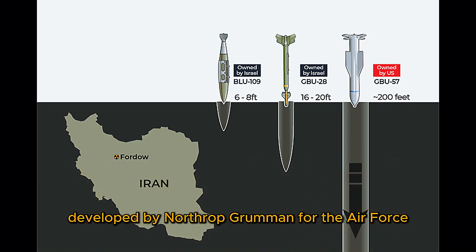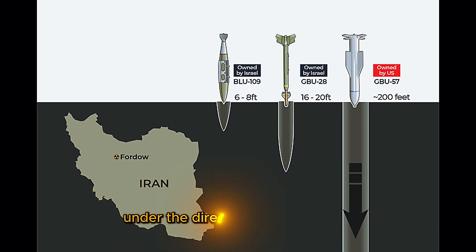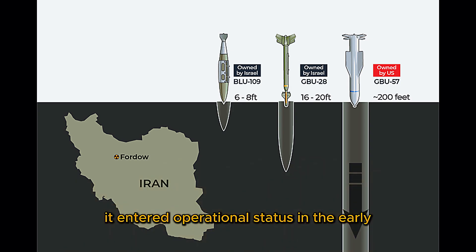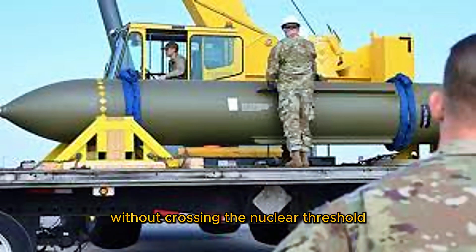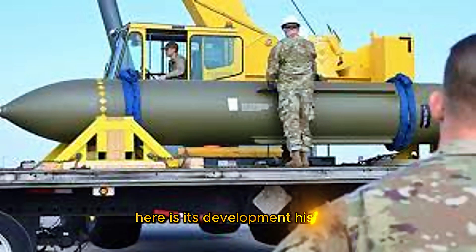Developed by Northrop Grumman for the Air Force under the direction of the Defense Threat Reduction Agency (DTRA), it entered operational status in the early 2000s. It is considered a non-nuclear alternative for strategic strike missions, giving the U.S. a powerful deterrent and attack option without crossing the nuclear threshold.